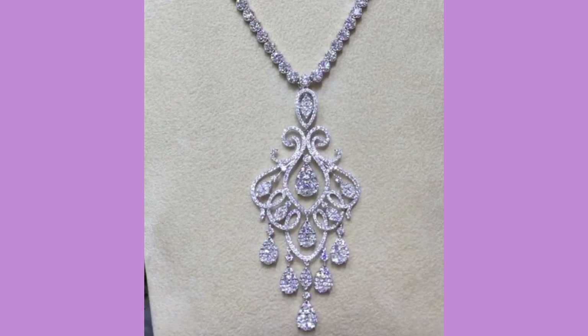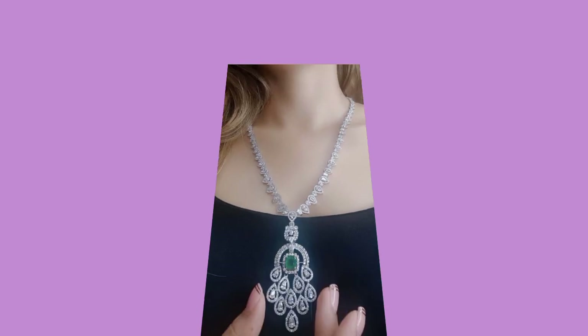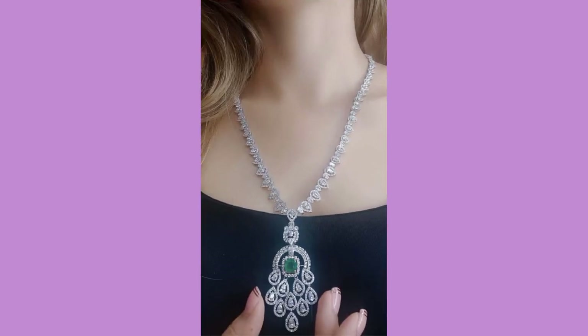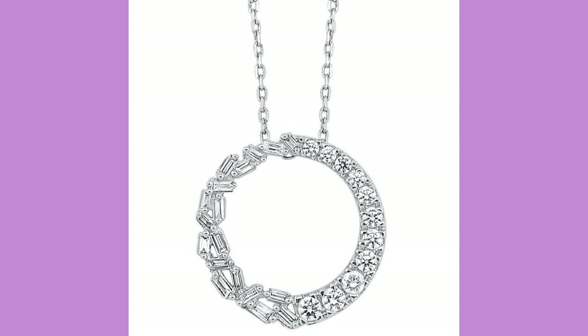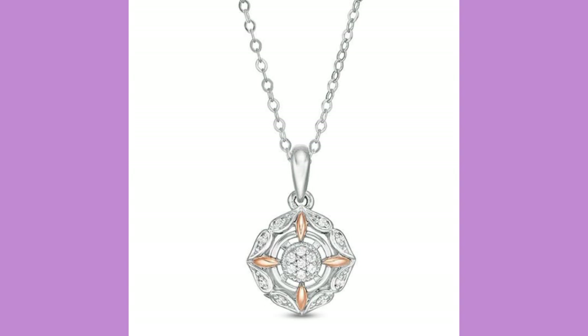Keep supporting and watching my channel, and also press the bell icon because after pressing it you may get new notifications of all my new videos. There are very wonderful and amazing rhinestone made pendant designs.